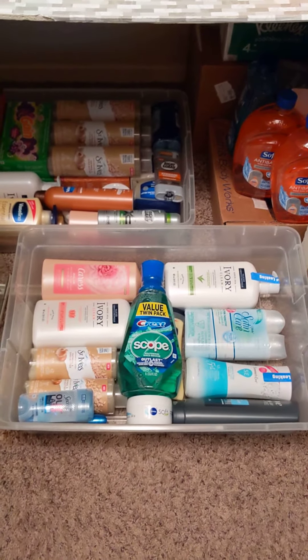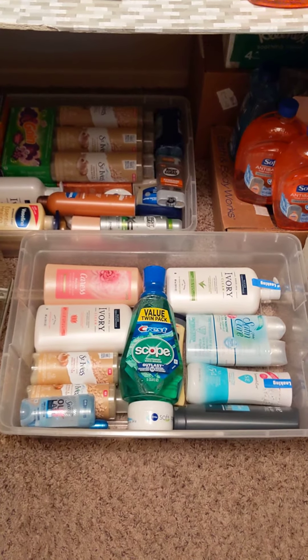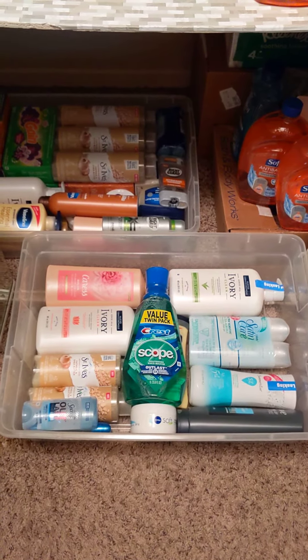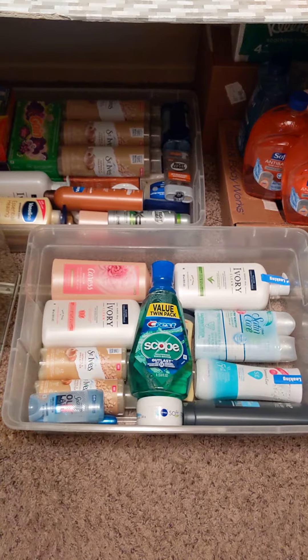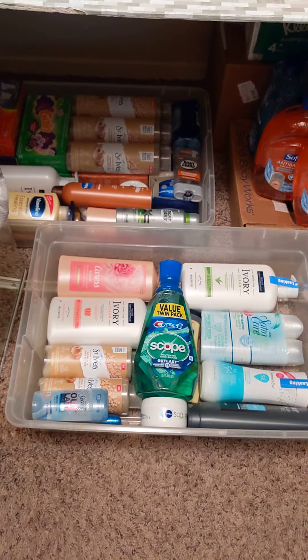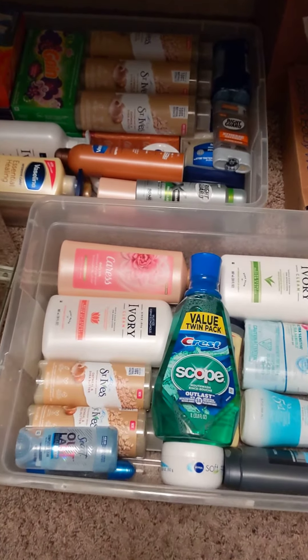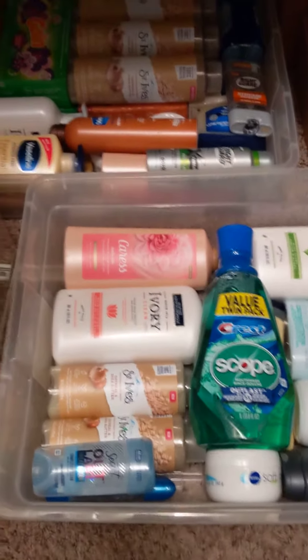Hey y'all, I'm back again with another video. This is Lifestyle with Lisa. I'm doing some organizing — my two bins that I have in my linen closet in the hallway. I always keep these two clear containers in here full of essential items and personal hygiene products.